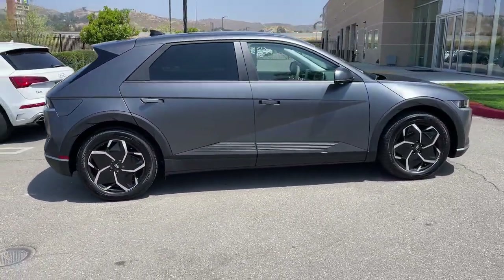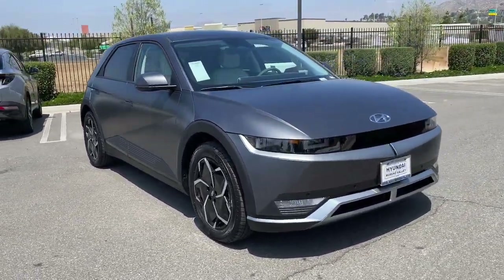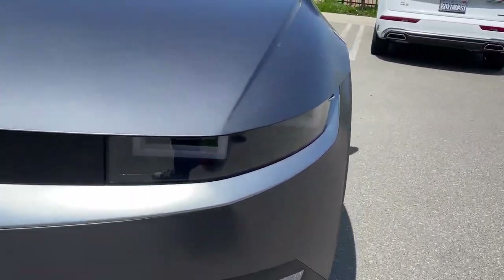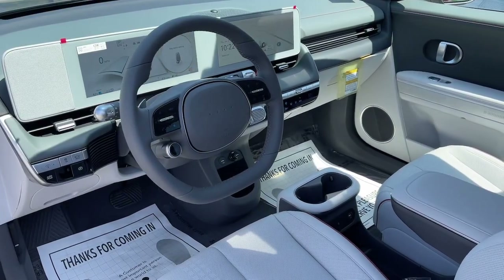These are just some of the great options this vehicle comes with: heated steering wheel, Apple CarPlay and/or Android Auto, navigation system, keyless entry, premium sound system, power liftgate, heated mirrors, satellite radio, aluminum wheels, and dual-zone AC.